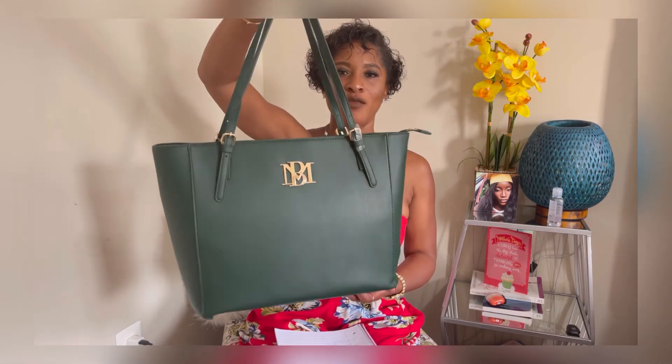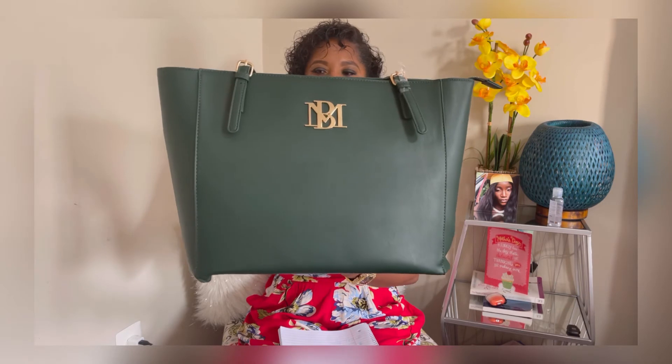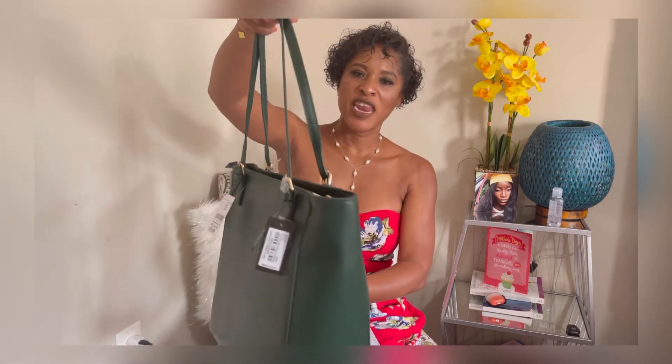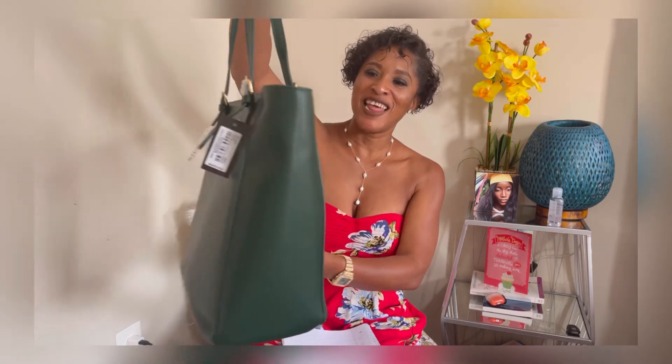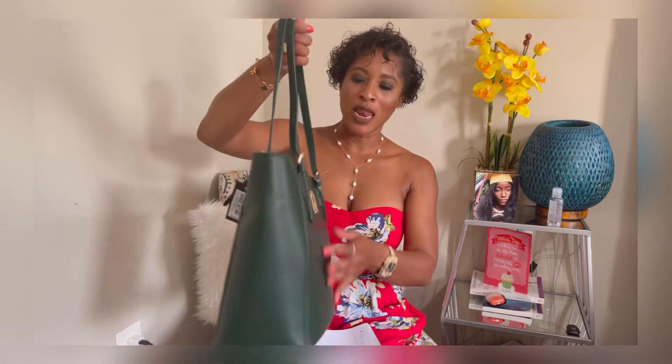Last but not least in this haul is another Brady Mishka. I mostly find these purses at Burlington — more so there than TJ Maxx or Marshalls. I've been lucky to find a lot of Brady Mishka at Burlington. This purse — when I first picked it up I liked it, but when I turned it around and saw the other side I said yes. This is a beautiful tote bag in a beautiful army green, like a money green.